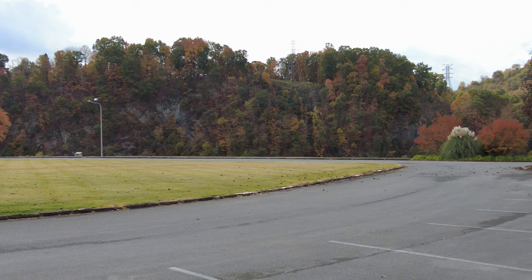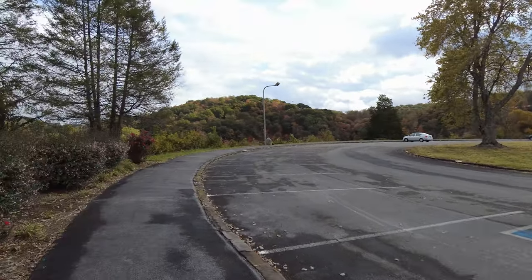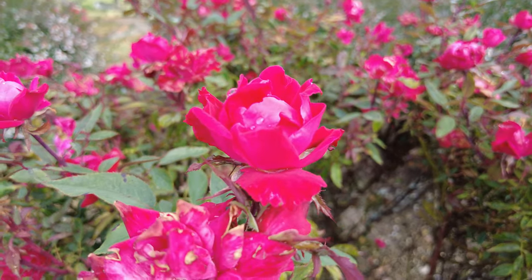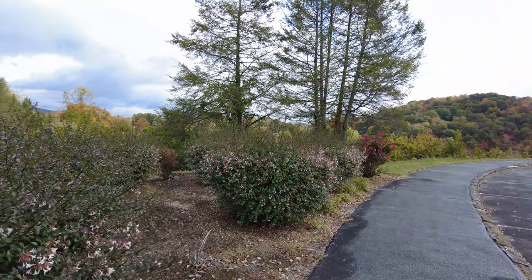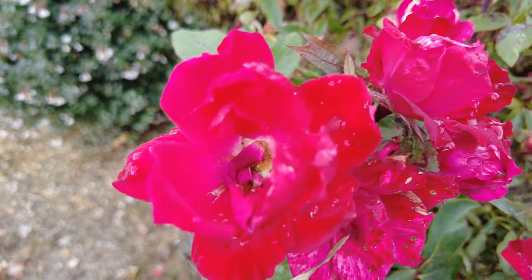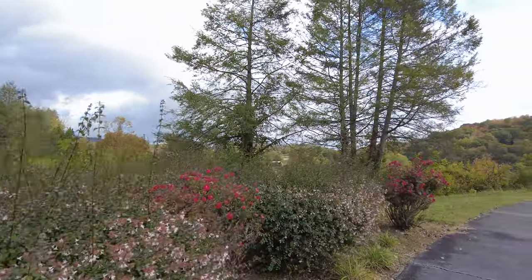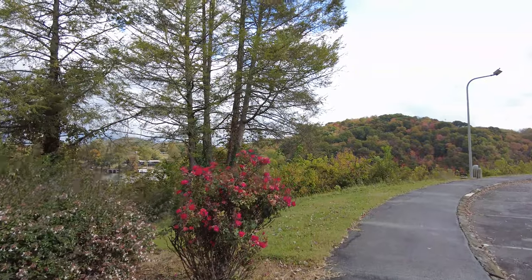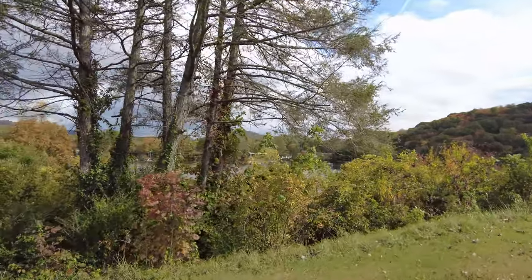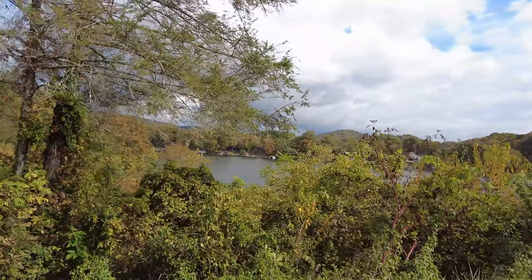All these fall colors look so beautiful today. Look at these red roses. Got a nice breeze blowing. Here's the Holston River — there's boat ramps, boathouses, whatever — it's beautiful.